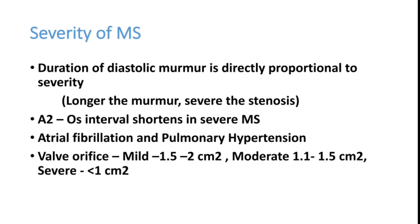Severity of mitral stenosis is graded as mild, moderate, or severe. Key indicators include: duration of murmur — longer murmur means more severe stenosis; A2 to opening snap interval — which shortens in severe MS; and presence of atrial fibrillation or pulmonary hypertension, both indicating severe MS. Valve orifice area on echocardiography can also determine severity.